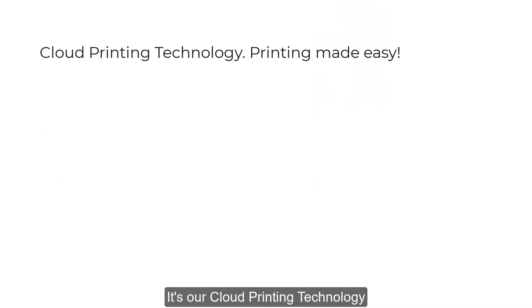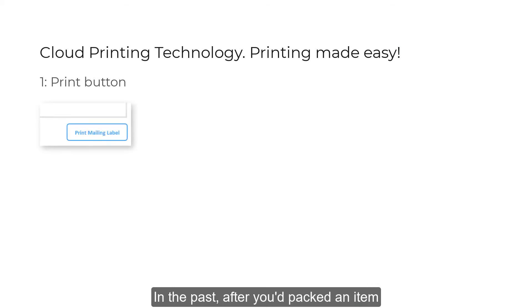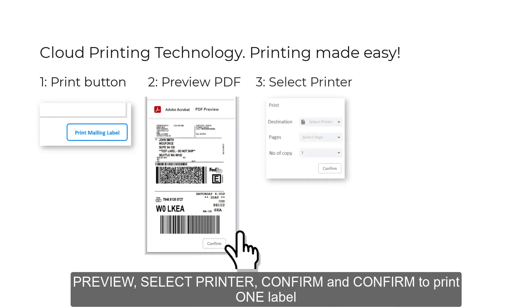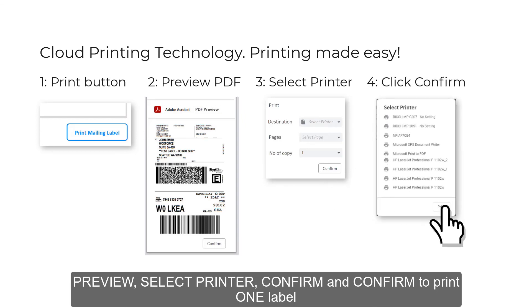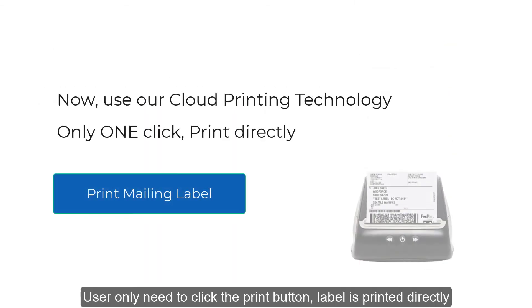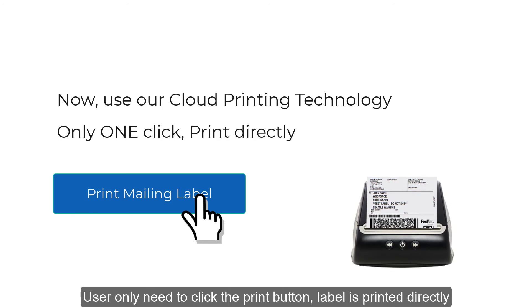One more thing worth mentioning is our cloud printing technology. In the past, after packing an item, you needed to print the mailing label by clicking many times because all the labels are PDF files — the web browser would force you to preview, select a printer, and confirm to print one label. But now, one click, one label has come true. The user only needs to click the print button and the label is printed directly.